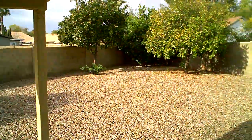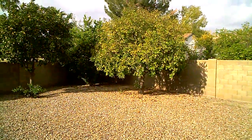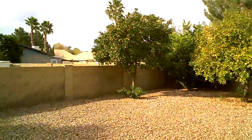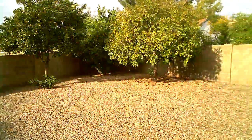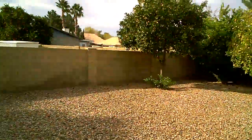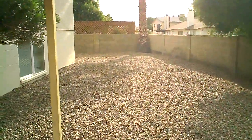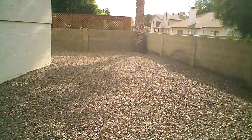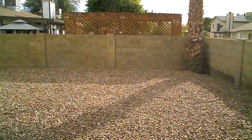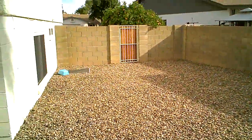The backyard is gravel with some citrus trees in the corner — grapefruit, a cocktail tree, and a decorative orange tree next to that. There's an RV gate here, and the backyard wraps all the way around. It's a huge horseshoe-shaped backyard.